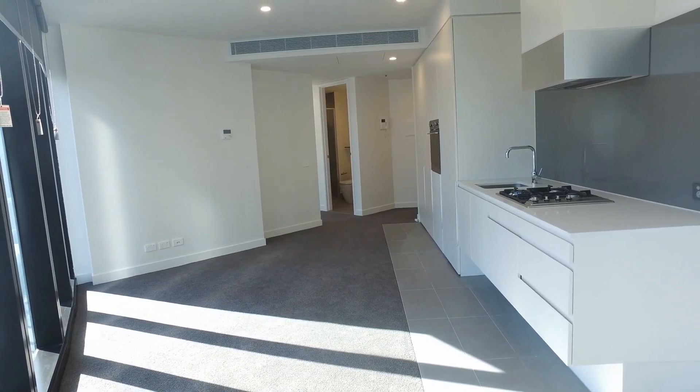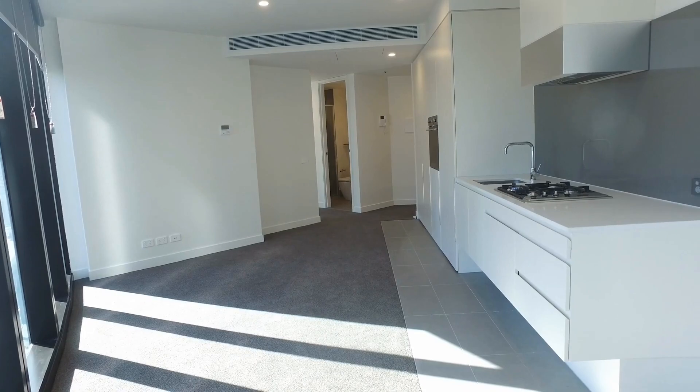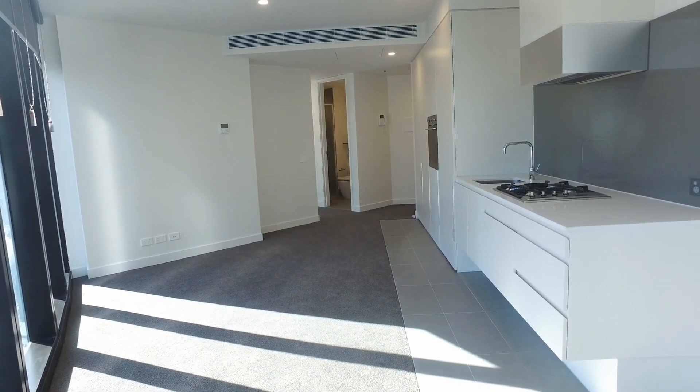Hi, it's Rosie from Melbourne Real Estate and this is the video tour for 10.08 of 105 Clarendon Street in South Bank.